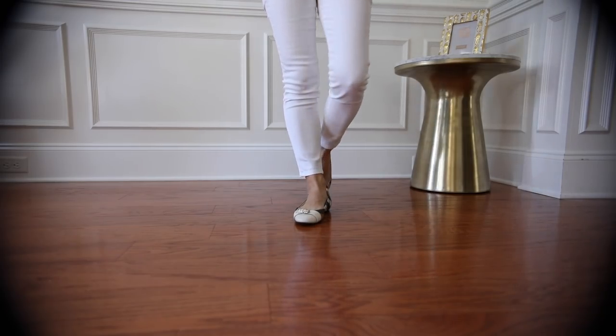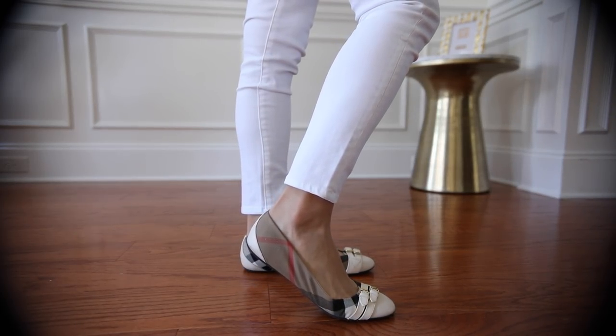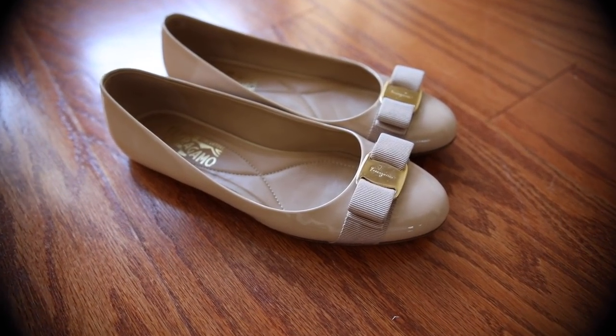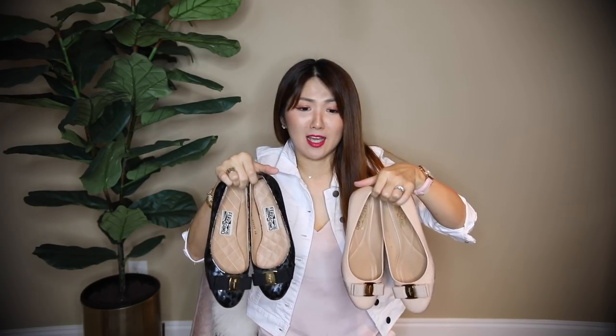These are my Burberry flats — very comfortable and very classy looking. I love the white more than the navy, but I got the navy first and then went with white because I love them so much. Burberry shoes wear really well and are less pricey than other brands I showed you. Ferragamo flats — I used to wear these a lot, but since I started loving pointy shoes I moved to Valentino and Manolo. I haven't worn these as much, but they're still very classy.